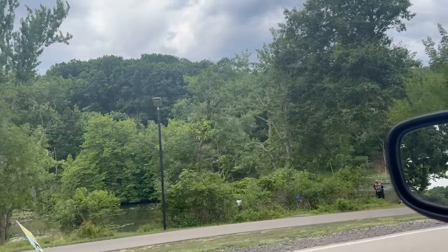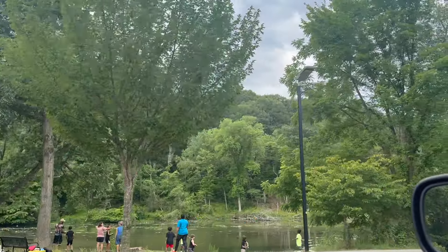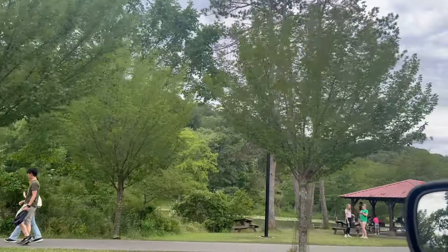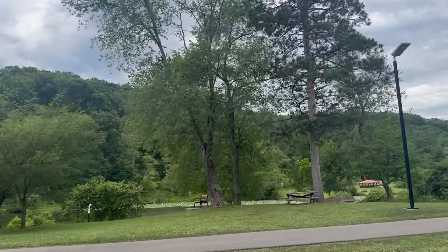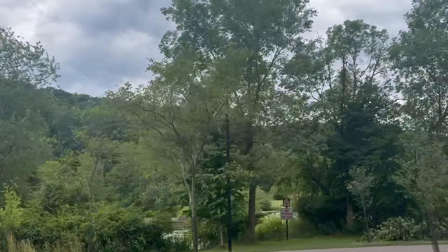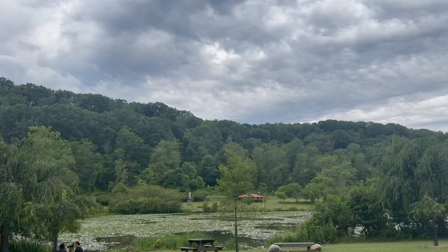A huge advantage that contributes to the perfect suburb outlook is North Park. This park is over 3,000 acres and has everything you can imagine: cafes, ice cream, fishing, kayaking, a huge man-made lake, golfing, basketball, tennis, zip lining, mountain biking — you name it, it's in North Park. Many people have said North Park is their favorite in the entire Pittsburgh area, so having that amenity close by is a very big advantage.